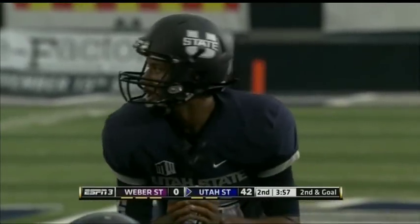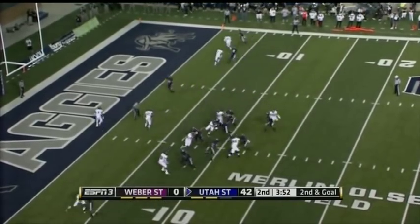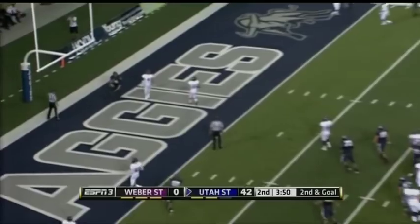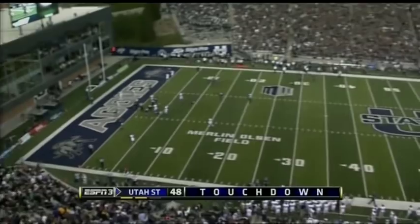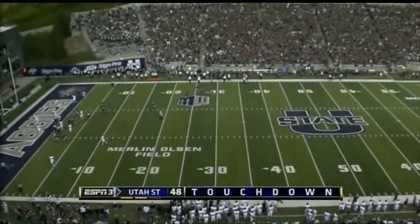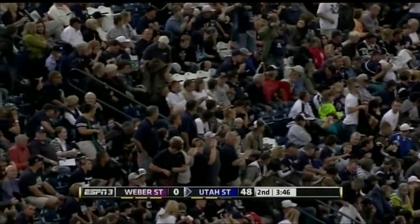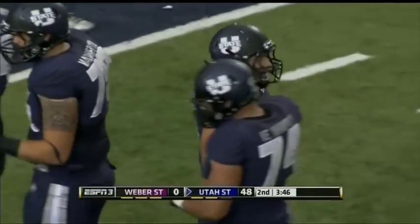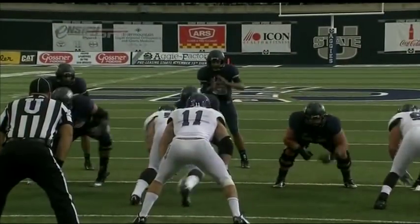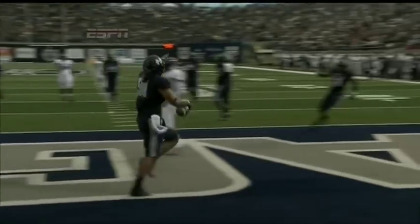Right at the 8, inside of four minutes to play in the half. Middle to the tight end — touchdown! Tialavea. Same exact play from the first touchdown catch that Tialavea caught early on the first drive of this game. And that's another thing that drives coaches absolutely crazy — getting beat by the same thing twice. It is the same play from the first touchdown catch for Tialavea. That will frustrate Coach Sears, no doubt.